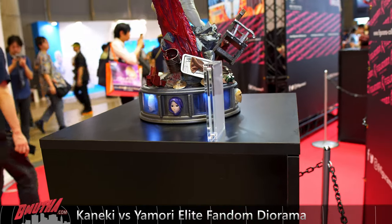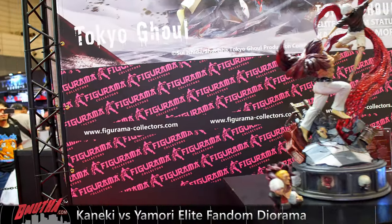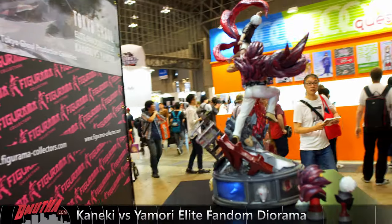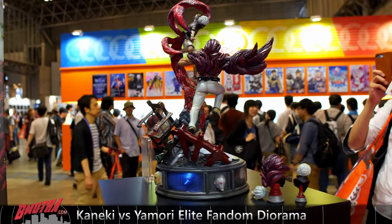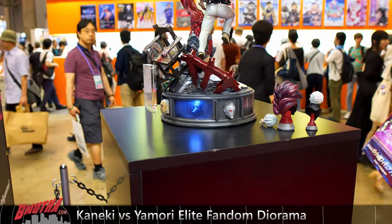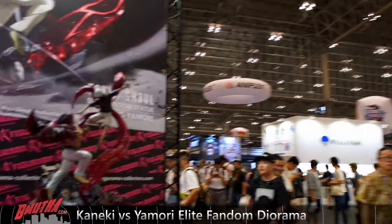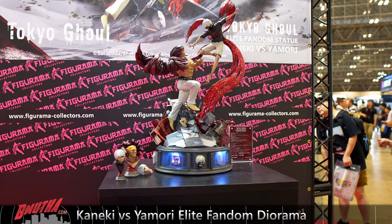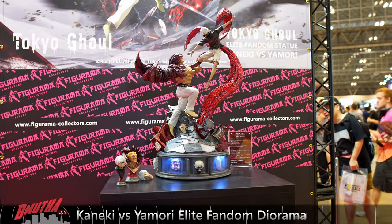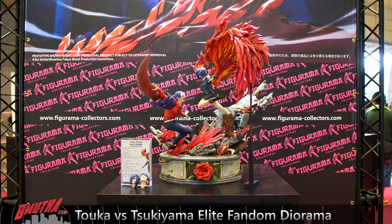The details around the base are really spectacular. Figurama is kind of known for adding those story element features all around the base — they're giving you the whole story with these pieces. Looking at the chair and the back of Yamori's kagane — same thing, it's got a wet look to it. Here are the other masks on the base. This is a production piece, so this is what collectors will receive, and I think it looks really really nice. Stay tuned for more on this piece on the channel.